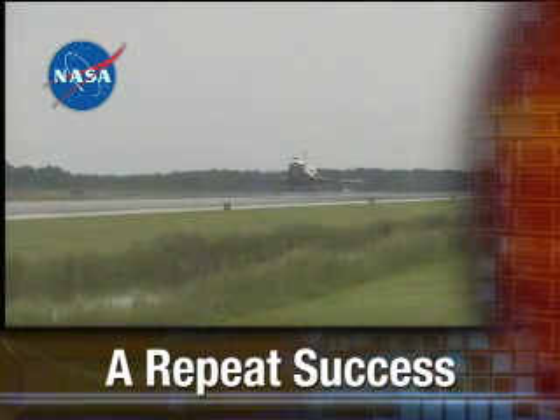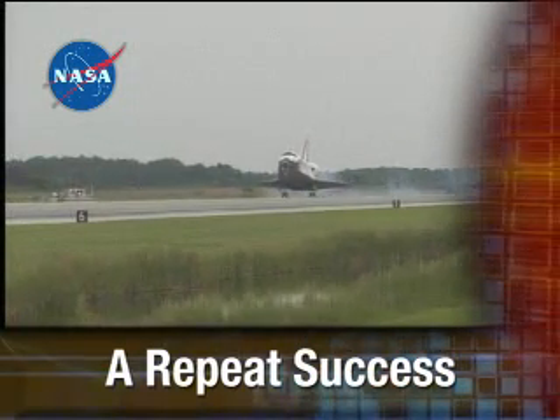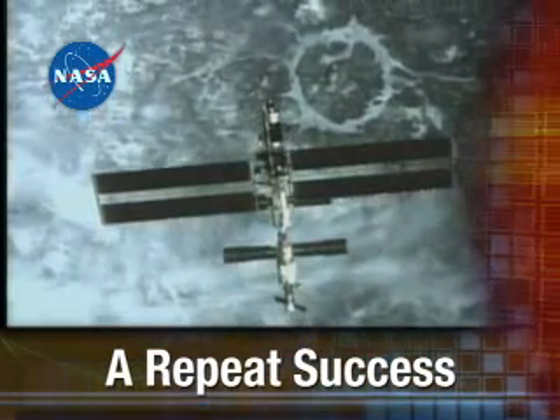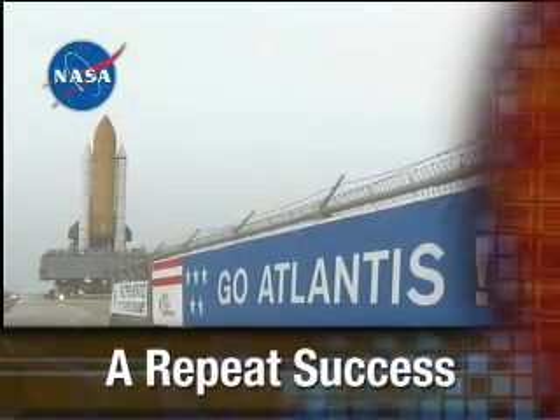Next on the NASA Space Shuttle Status Report: a repeat success — Discovery is home, mission STS-121 is complete, and now NASA is preparing for another thrilling mission to the International Space Station. We're counting down to the launch of Space Shuttle Atlantis, and the NASA Space Shuttle Status Report starts right now.